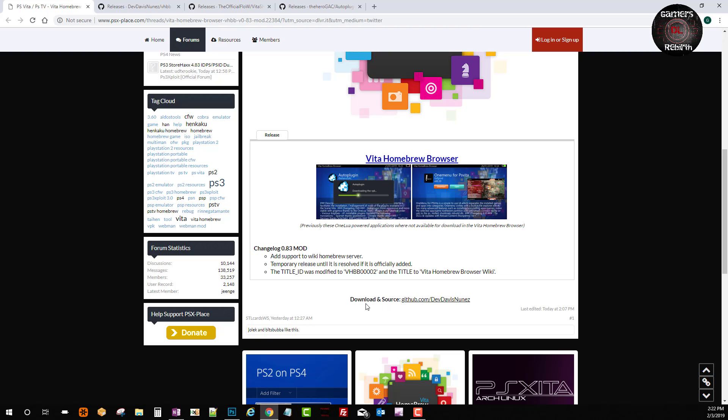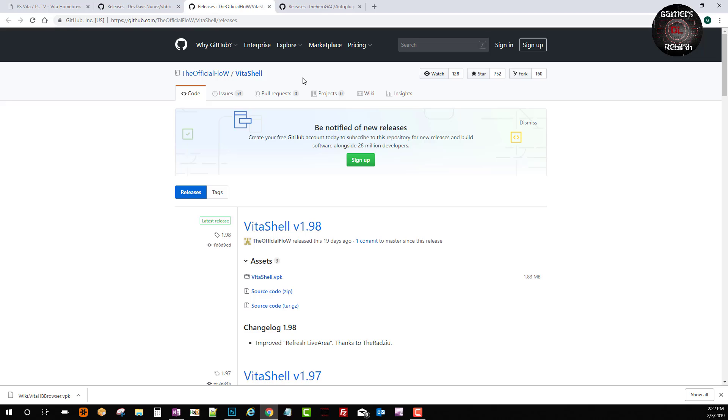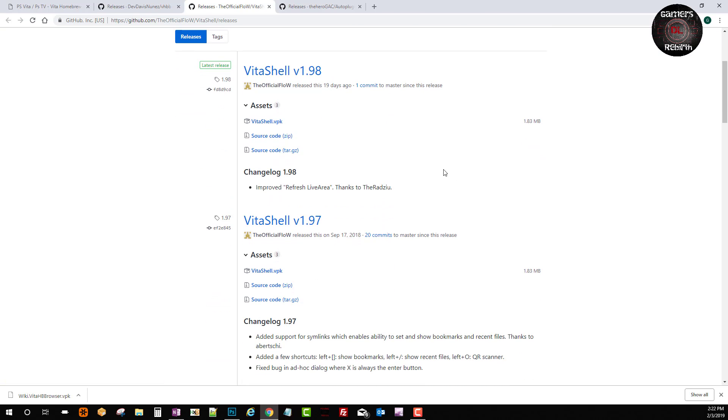As for the changelog for the Vita Homebrew Browser mod 0.83, it added support for the wiki homebrew server, which is awesome. We can go ahead and download from GitHub for the developer Davis Nunez to get the VPK. We will also go to Flow's GitHub for VitaShell version 1.98 and get that VPK as well. You can read the changelogs there.